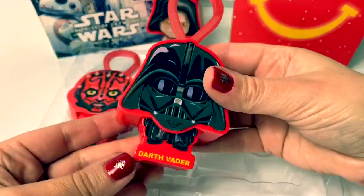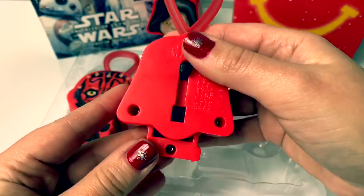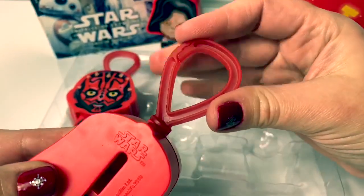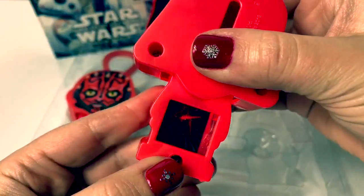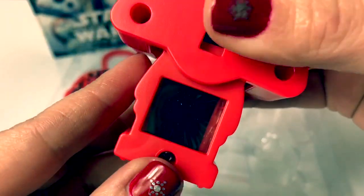And next is Darth Vader. It has the same thing on the back with a little hook on top. So cool. Look at that light inside.